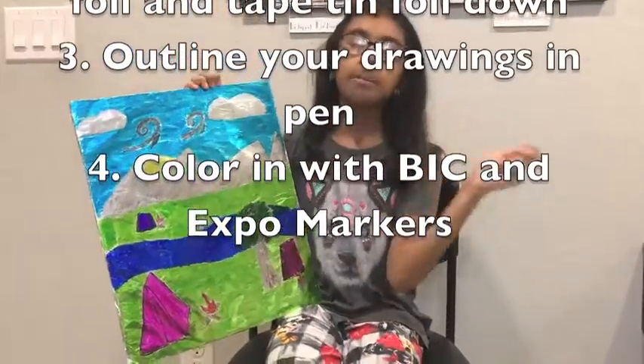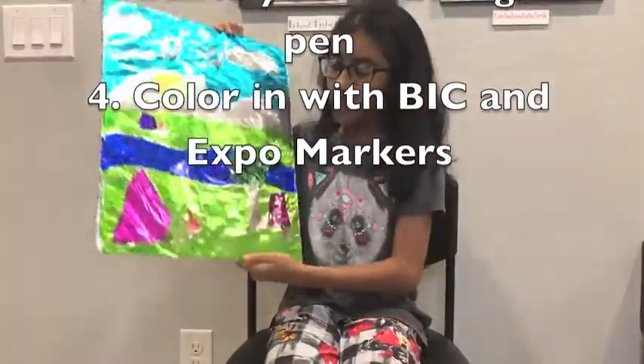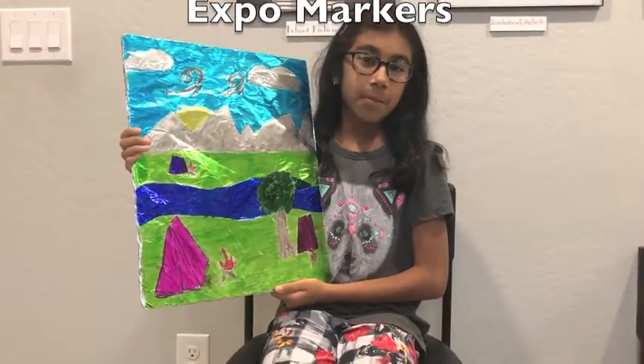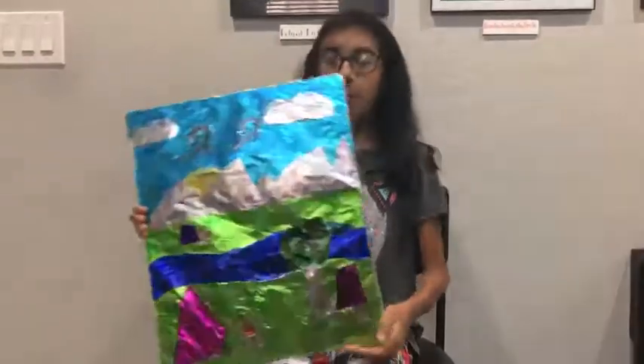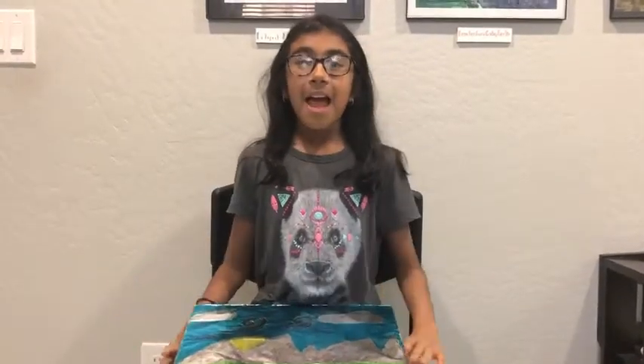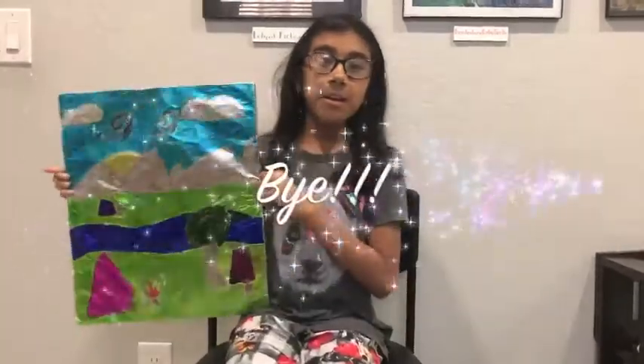I colored my stained-glass window in with BIC markers and an Expo pen. Well, that's it for this video — please make sure to like and subscribe, and I'll see you in the next one. Bye!